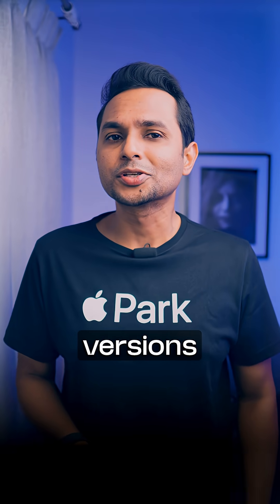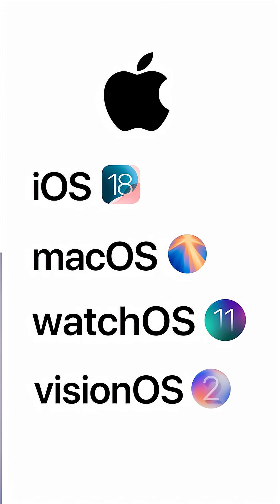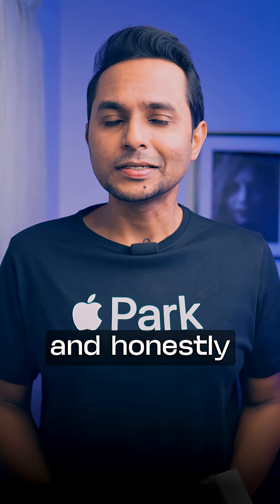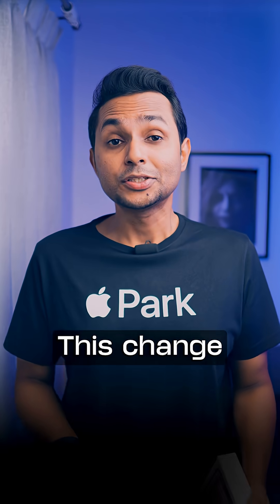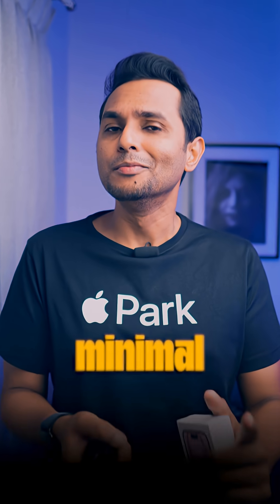Why? Right now, the software versions across Apple's devices are iOS 18, MacOS 15, WatchOS 11 and VisionOS 2. It's inconsistent and honestly confusing, so they're fixing that with a unified version system. This change aligns with Apple's core principles: simplicity, clarity and minimal cognitive load, eliminating the visual and mental clutter of mismatched version numbers across products.